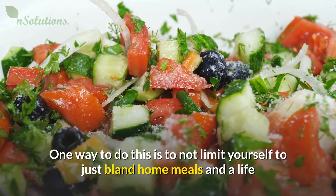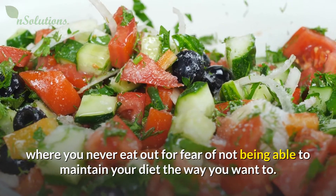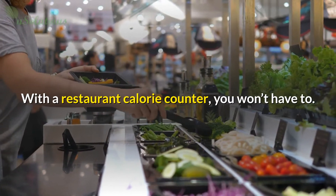One way to do this is to not limit yourself to just bland home meals and a life where you never eat out for fear of not being able to maintain your diet the way you want to. With a restaurant calorie counter, you won't have to.